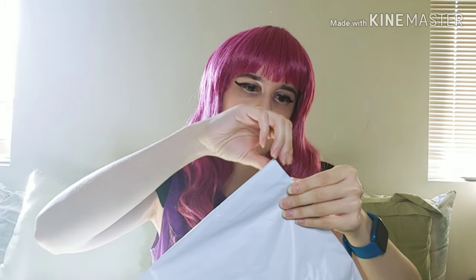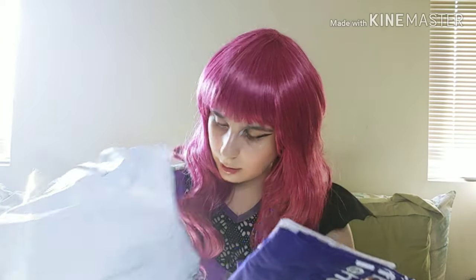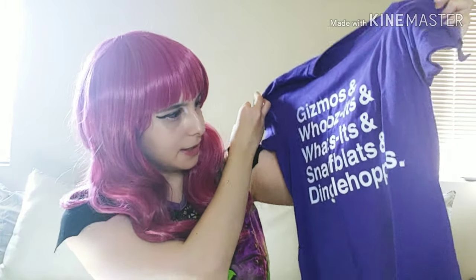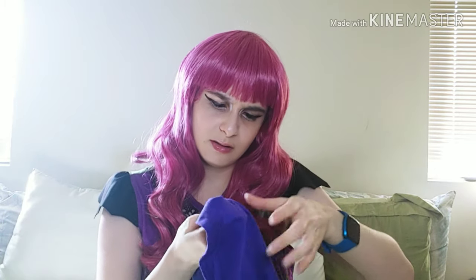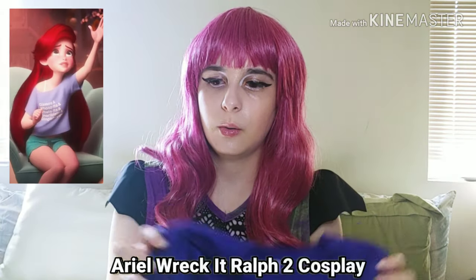We're gonna start with a small one first. I ordered everything together but they shipped it a little separately. The quality is actually a lot better than I thought — the color is a little off but it's not bad. This shirt says 'gizmos,' 'whosits,' 'snorflats,' and 'dinglehoppers,' which is really interesting. It doesn't have a Hot Topic label, which is unusual — things from Hot Topic usually have their label on it.